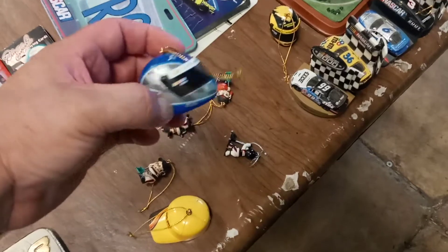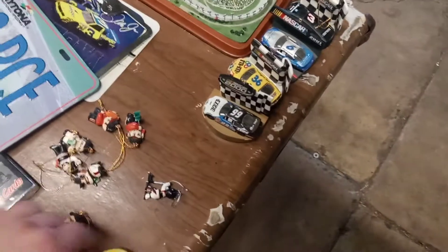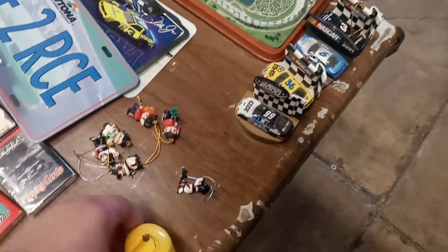These are like Christmas tree ornaments. There's Mark Martin's, the wall, the Kansas one, M&M — all these little figures here. Kind of like it's been picked through.